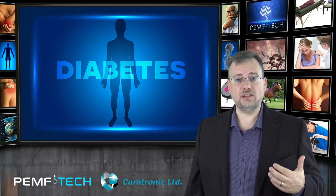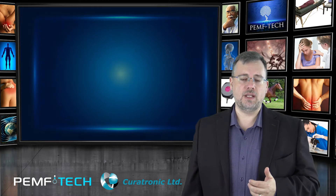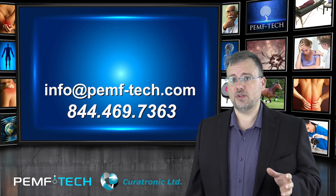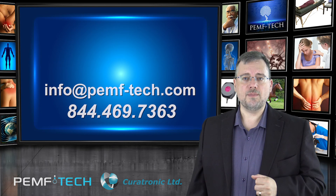Using Curatron can help alleviate the symptoms of diabetes, allowing you to be more active, consequently reduce weight, and take control of your diabetes. Call us today and find out how PEMF and Curatron can help you, or your patients, in the struggle to fight the war with diabetes.